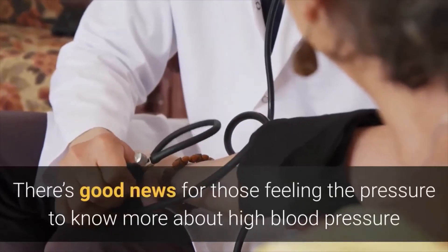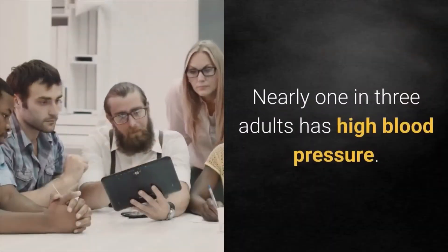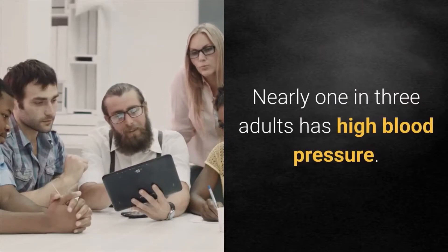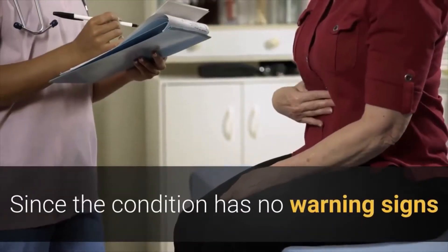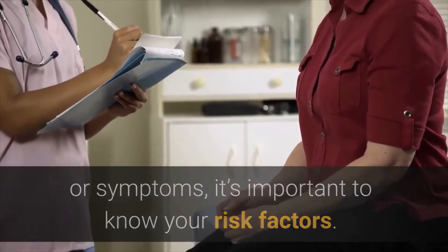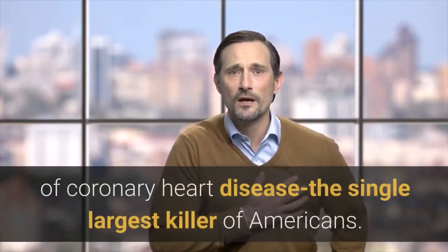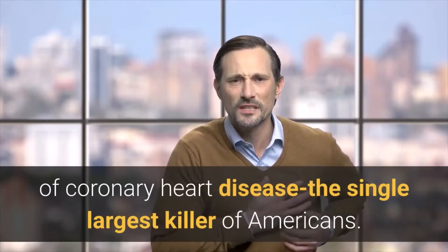There's good news for those feeling the pressure to know more about high blood pressure and heart disease. Nearly one in three adults has high blood pressure. Since the condition has no warning signs or symptoms, it's important to know your risk factors. High blood pressure management is imperative to reduce the incidence of coronary heart disease, the single largest killer of Americans.